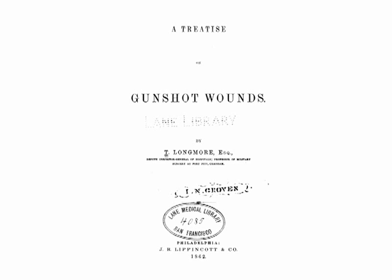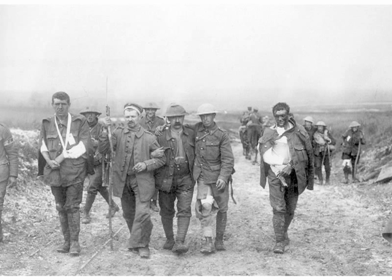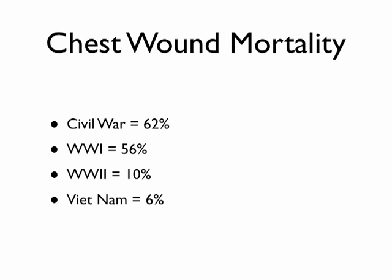Let's go back to 1862 gunshot wounds. The Civil War and World War 1 are probably the best approximation of what caring for these wounds in the field would look like. Chest wound mortality in the Civil War was 62%, and in World War 1 it was 56%. It then drops to near single digits in World War 2 and Vietnam. Why? Because they placed mobile field army hospitals — MASHs — close to the front lines with rapid helicopter extraction. Take those surgical interventions away and you're back to Civil War mortality rates where most people die from a chest wound.